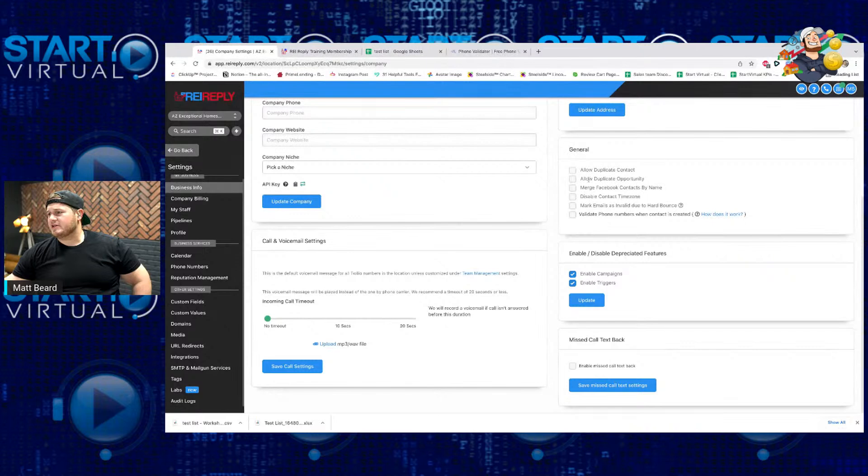A couple other things — I keep everything unchecked. I don't allow duplicate contacts, simply because if you do allow duplicate contacts, I could upload a pre-foreclosure list and then upload a high equity list, send two separate text campaigns, and that person's on both campaigns — they get texted twice and they're like, wait, you just texted me, but it's the same message, this is spam. So I don't allow duplicate contacts. It has an integration with Facebook and many other things, but I leave it all unchecked here.